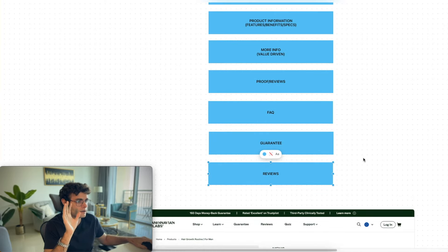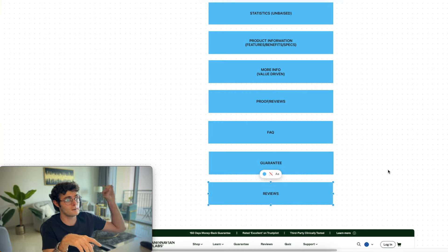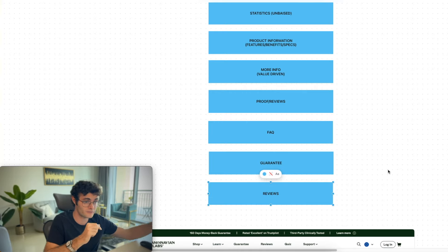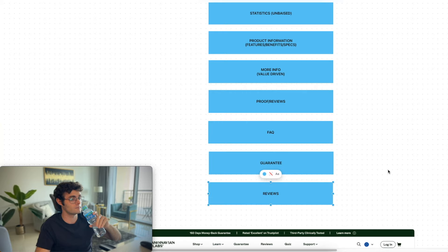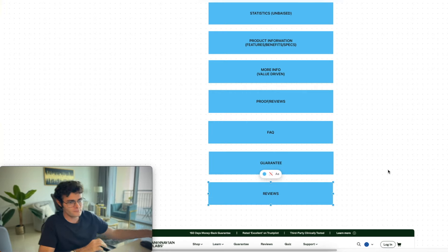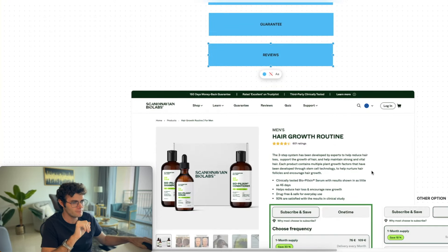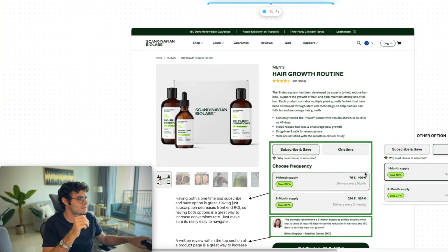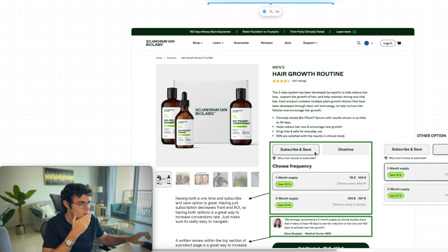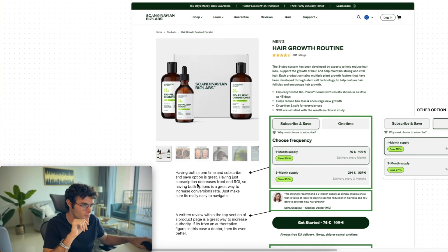I'm going to go through all these sections in a lot more detail, so bear with me. Let's get into breaking down the page. Top of the fold — I'm going to kind of read through this as it took a while to write, and add a couple of nuggets here and there.